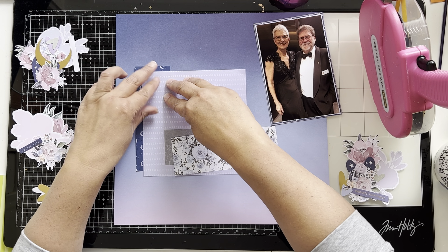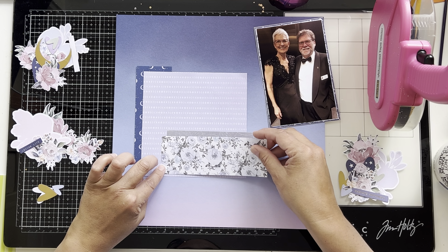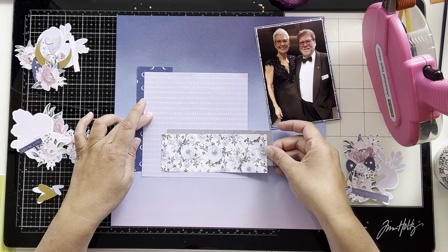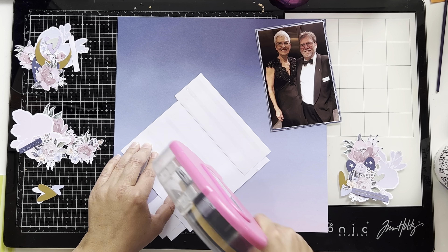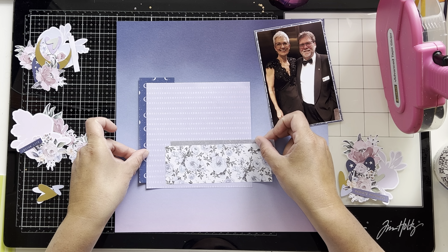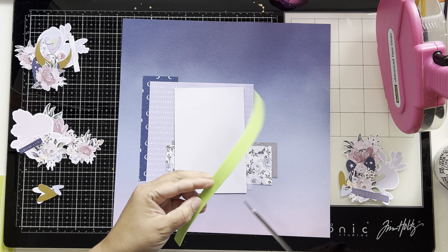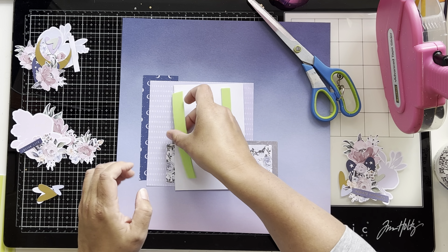Since Rosie Studio sponsored this challenge, it's only fitting that I use their products. This is the By Starlight collection by Rosie Studio — I'm not sure if it's still available, it came out last year. It's beautiful and this is my first time using it. It features blues and purples, and as the name suggests, it has more of a nighttime, evening theme with deeper, darker colors which I love.